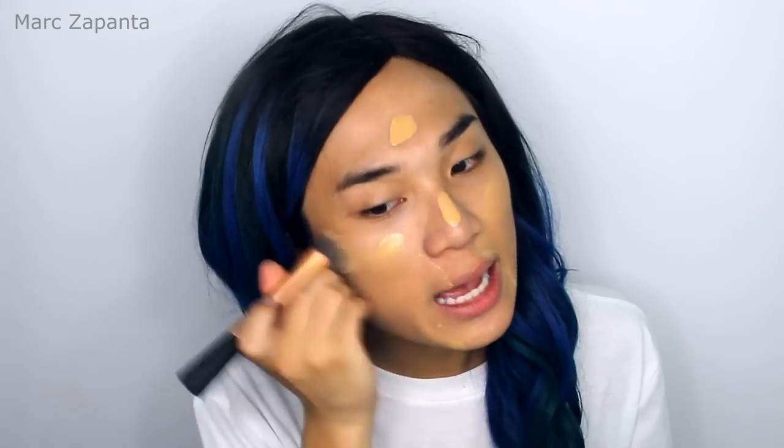On Instagram, a couple of foundations that are loved are Makeup Forever HD or NARS Sheer Glow, which I both have. But today I'm going to be using the Giorgio Armani Luminous Silk Foundation in 6.25. I love this foundation so much — some people don't get along with it, but I love it. I'm just blending that in with my Real Techniques Expert Face Brush.